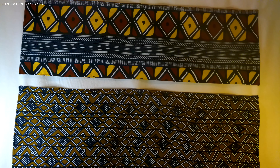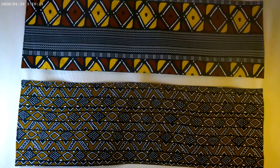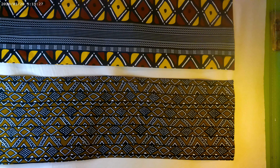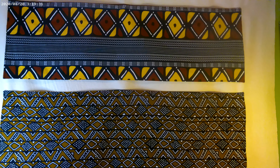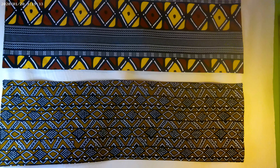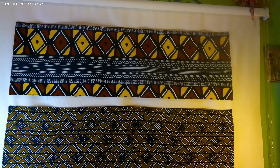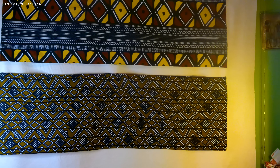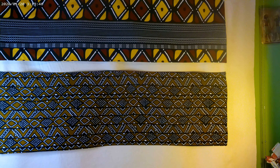Hey, you guys, welcome back to Crazy Quilting Crafts with SCK. I hope everyone is doing well. I wanted to bring a show and tell to you, and what you're looking at is some beautiful Ankara wax fabric runners — table runners. This was a special order for a family member and I had a blast making these. They are authentic Ankara wax fabric.